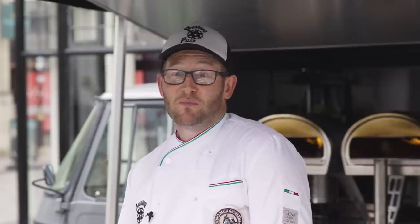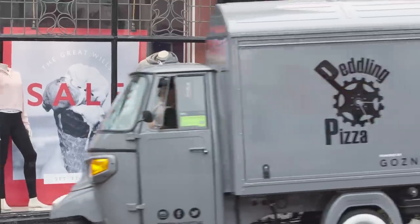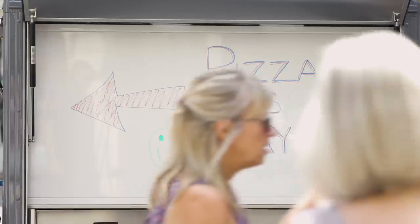If you guys want to see more pictures of pizza, silly videos, me driving this thing around, then I'm at peddlinpizzas on Instagram, or just Google peddlinpizza — peddlinpizza.co.uk — and check me out.